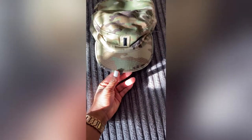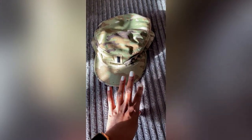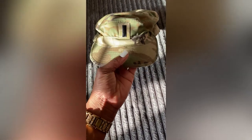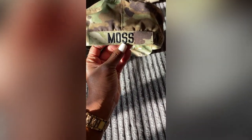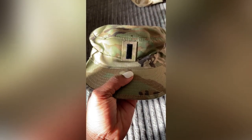Same thing goes for your OCP patrol cap. If you have everything sewn on your top, your hat should be sewn on as well — it shouldn't be a mix of patches and sew-ons. This is sewn on, and on the back you should have your last name sewn on as well. Everything should be sewn on and clean.